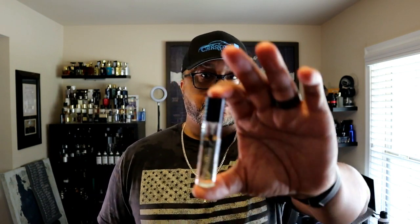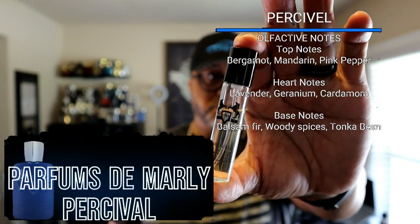When I first started getting into the house of Parfums de Marly and really appreciating what they had to offer, I bought a box of samples — somewhere between 200 and 250-ish dollars. I got six, eight, ten mil samples, and one of them was Percival. Percival opens up with an amber fragrance. It's kind of woody, very aromatic.